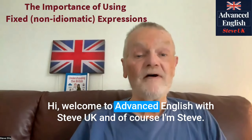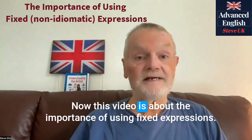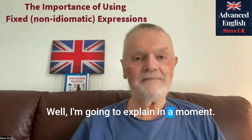Hi, welcome to Advanced English with Steve UK, and of course I'm Steve. Now this video is about the importance of using fixed expressions. What are fixed expressions? Well, I'm going to explain in a moment.